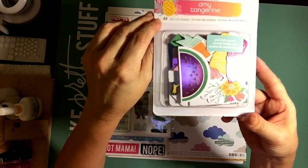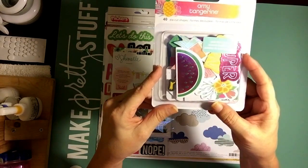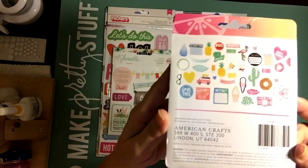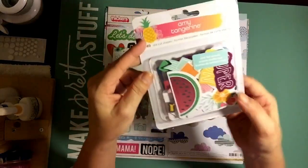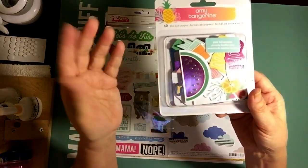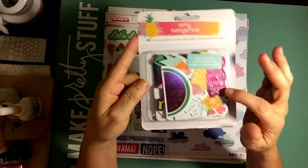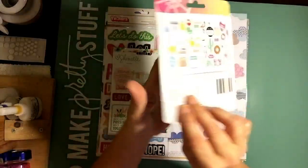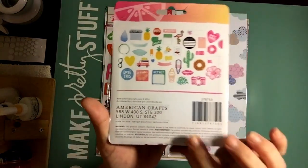So these are Amy Tangerine and you get 40 pieces. This is her newest line as well. I think it's called On a Whim. Super, super cute. And it's cool because you get like a pink foil. You know how most people have like the gold or silver — this is actually like a kind of bright pink and it's really pretty. I love it. You get 40 pieces. I believe that's called On a Whim and it's really super cute. Love it.